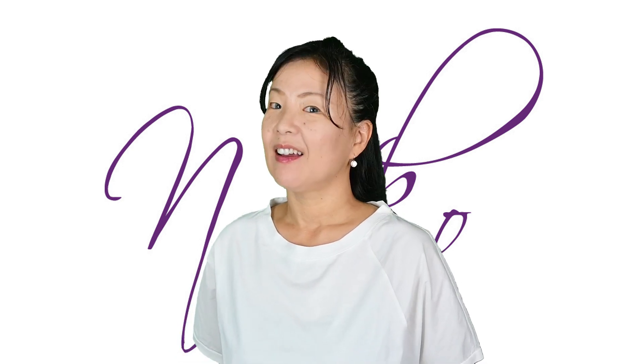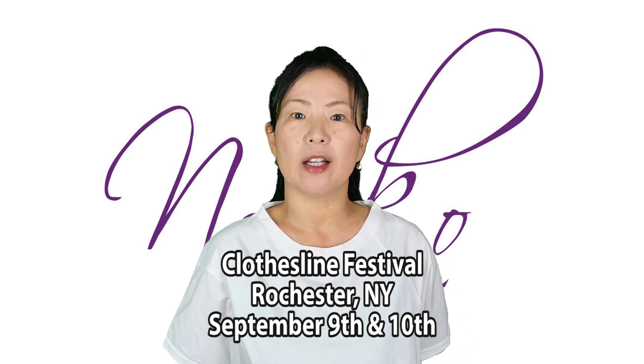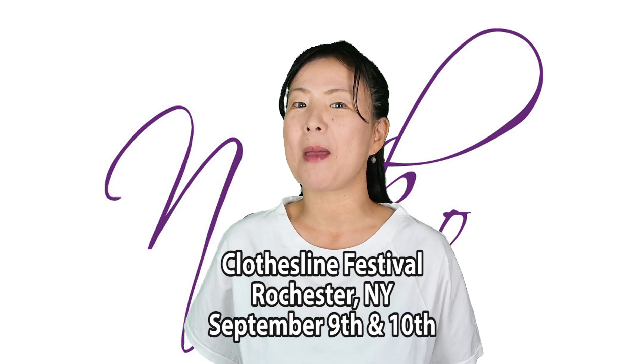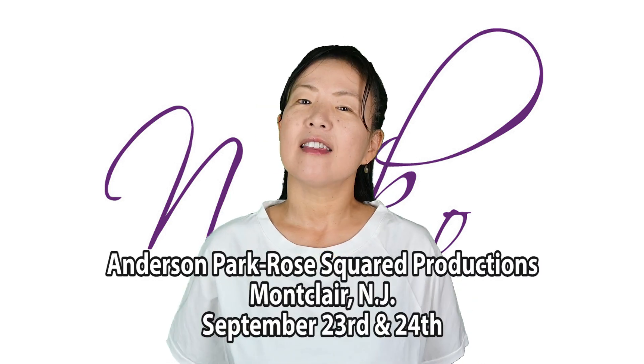Hi, welcome to our web show episode 4.26, Funky Bottoms. This weekend we will be at Rochester, New York at the Memorial Art Gallery — it's called the Clothesline Show and we love that show. I hope to see many of you there, and towards the end of the month, the 23rd and 24th, Anderson Park, Montclair, New Jersey.